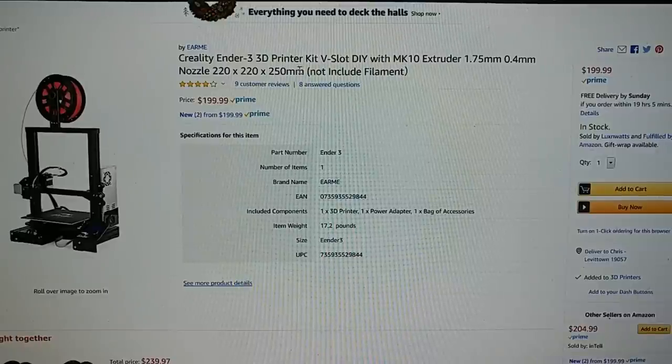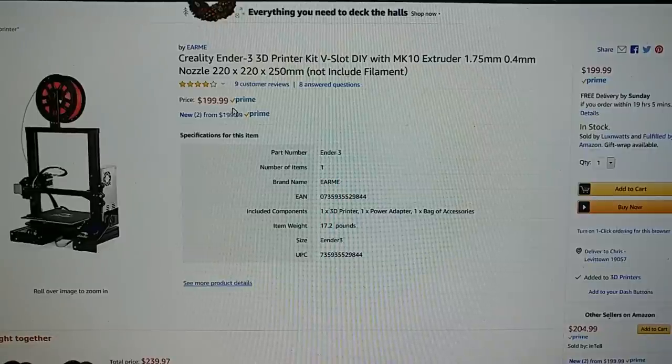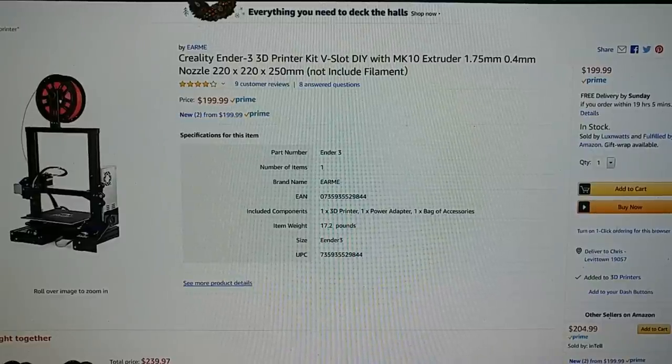$199 for an Ender 3 — that is the cheapest you're going to find. I posted the $205 as well because this one will probably sell out. Again, $199 — that's like $30 above what you get on Gearbest, and it will be delivered on Sunday. You really can't argue too much with that kind of price. That is just dirt cheap.